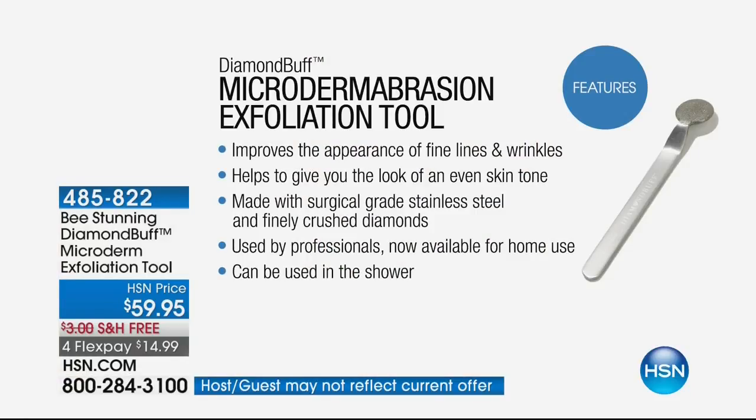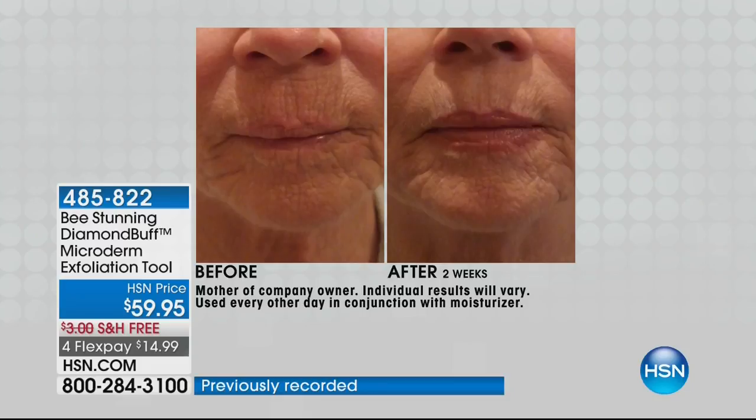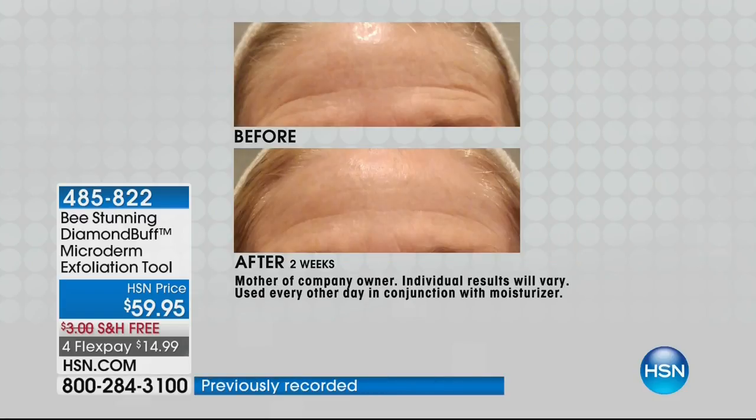There's a reason why microdermabrasion is one of the most requested services when ladies go to a derm office or medical spa — because it gives instant results. Immediately your skin is going to feel like velvet, and you're going to notice softening in the fine lines, because that outer dead layer is where you see the aging. That's my mom after two weeks — look around her mouth area. She's a smoker, and that's one of the hardest areas to treat, especially if you drink through a straw and get those fine lines around the mouth.